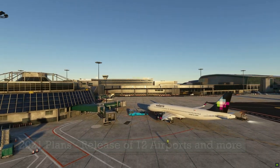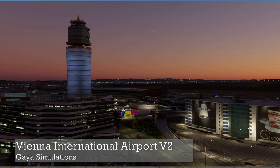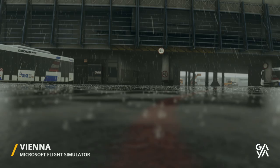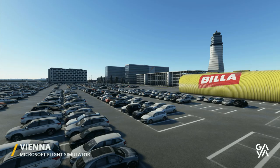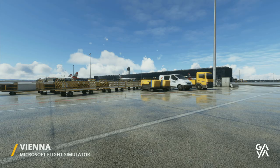These airports are being developed not just for Microsoft Flight Simulator but also for Prepar3D, which is certainly interesting. Next up is Gaia Simulations, who have been reworking the existing Vienna International Airport, LOWW. Gaia Simulations certainly need no introduction as a developer.